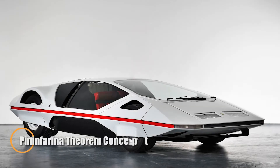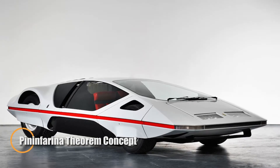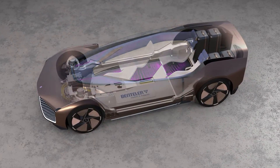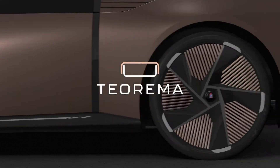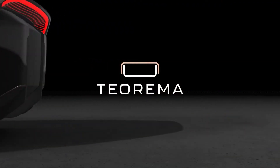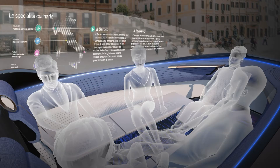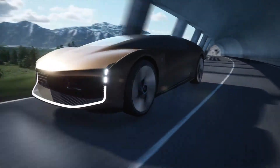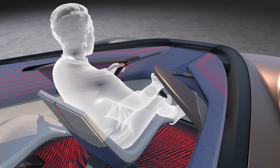The Pininfarina Theorem concept isn't just a vehicle — it's a vision of tomorrow's mobility, created entirely in virtual reality. This fully autonomous electric concept does away with the driver's seat and instead opens from the rear to reveal a lounge-like cabin inside. Up to five passengers can sit face to face, transforming every journey into an opportunity to work, relax, or enjoy immersive entertainment in a space designed for comfort and connection.